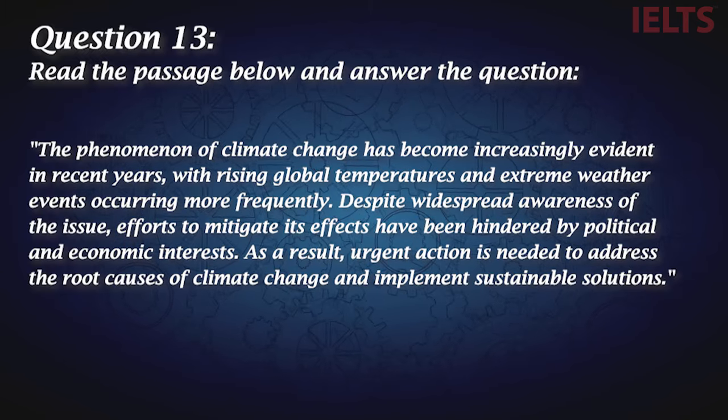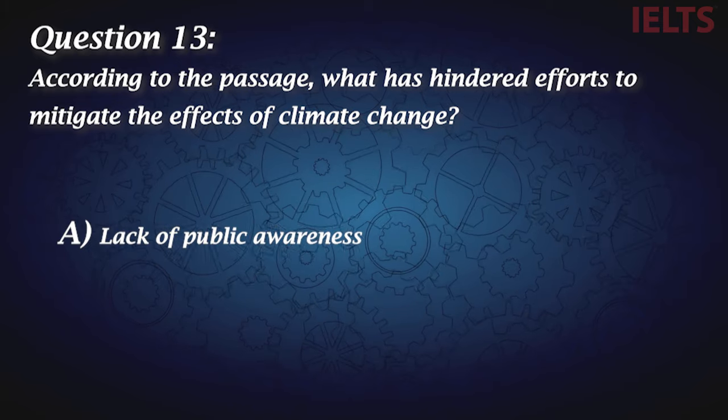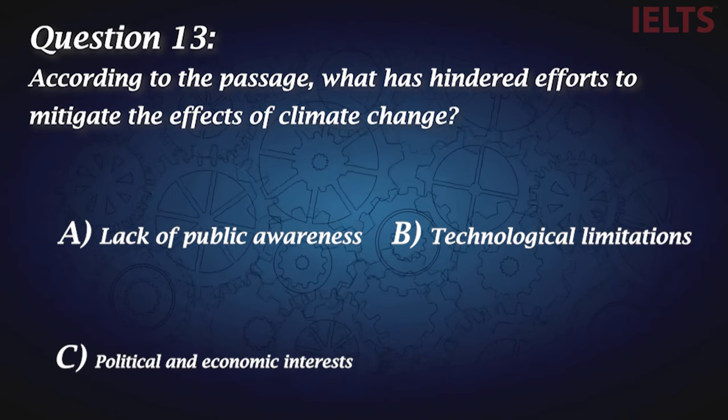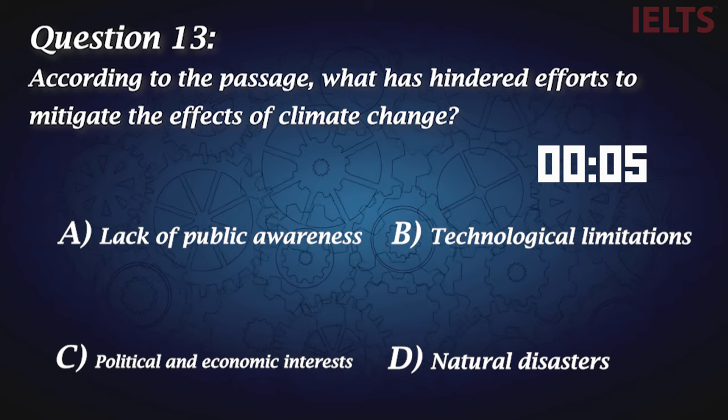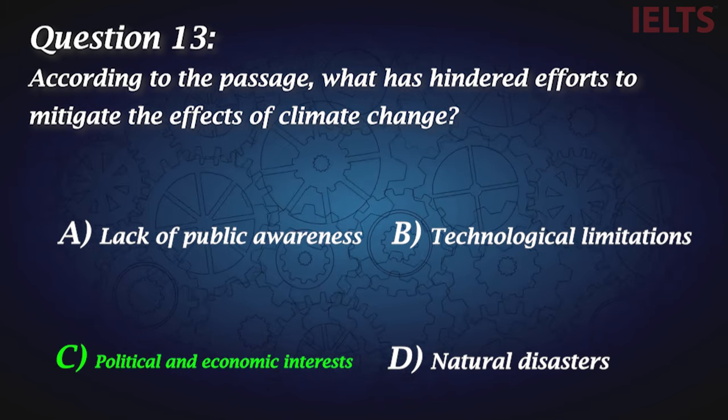Let's move on to the reading part. Read the passage below and answer the question. I will give you some time to carefully read this passage. According to the passage, what has hindered efforts to mitigate the effects of climate change? A, lack of public awareness. B, technological limitations. C, political and economic interests. D, natural disasters. C is the correct answer: political and economic interests.